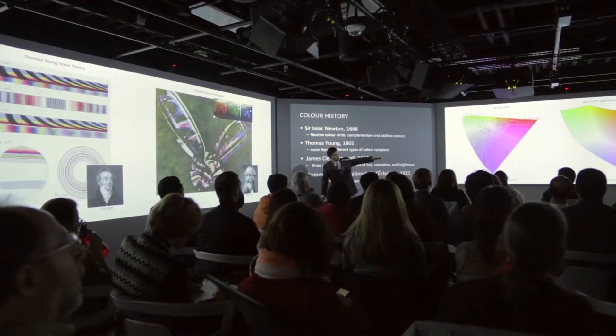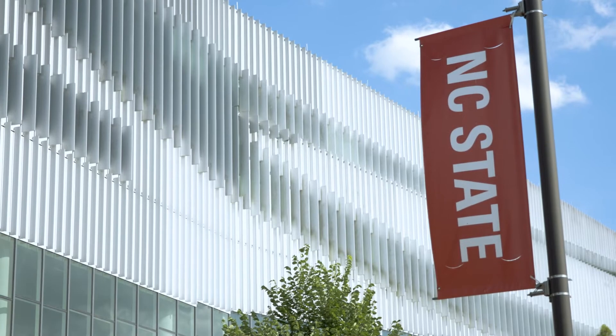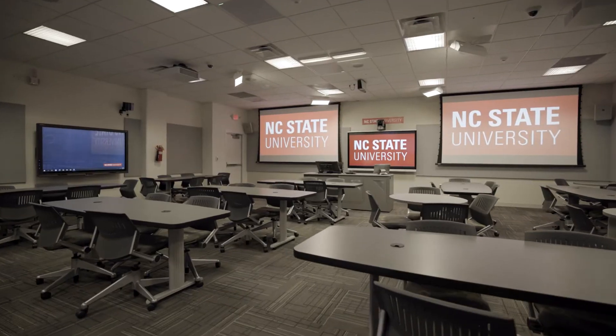What keeps me excited is the advancement of technology. As a former broadcast engineer, to walk on this campus, it's just like the candy jar. NC State University is a land-grant institution. Our goal is to provide world-class education and research. At NC State, we love technology. We love using technology. It's a part of every space that we have.